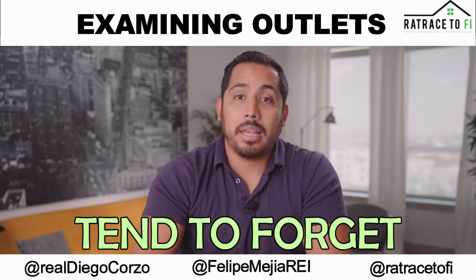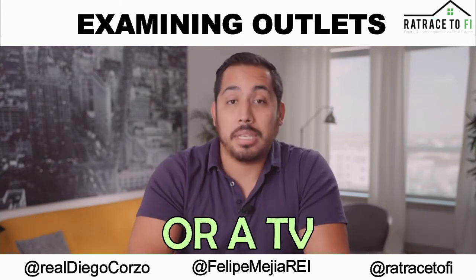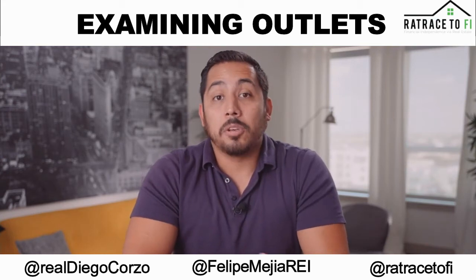A lot of people tend to forget that those things do wear out from putting in and out your cell phone charger, or a lamp, or a TV — fill in the blank. So make sure.